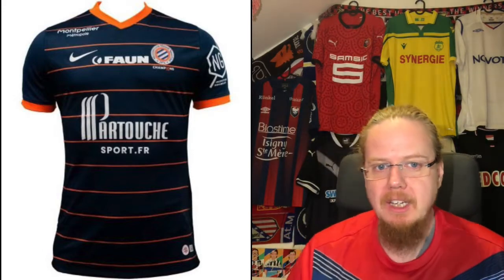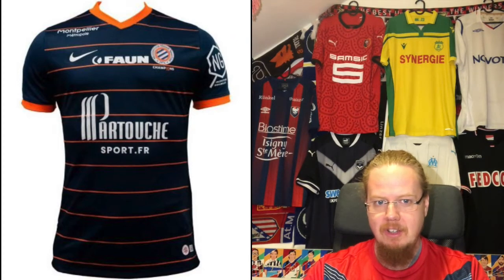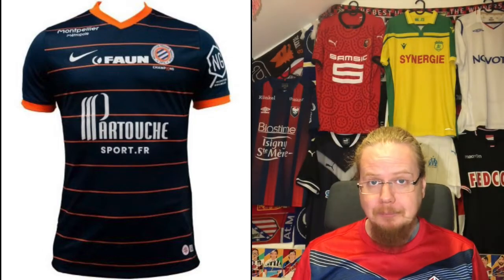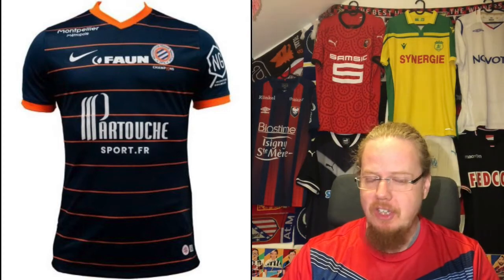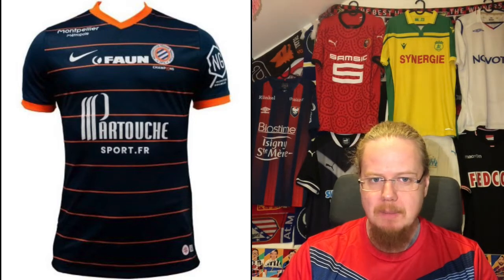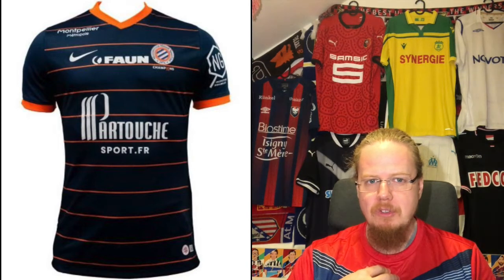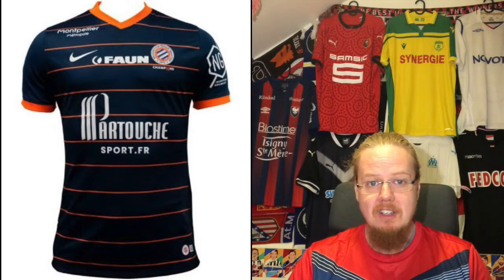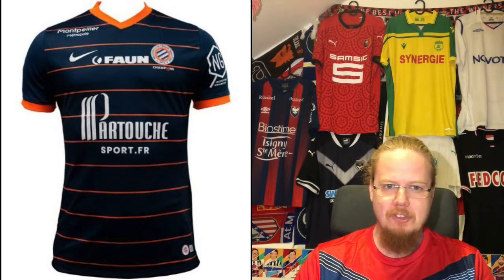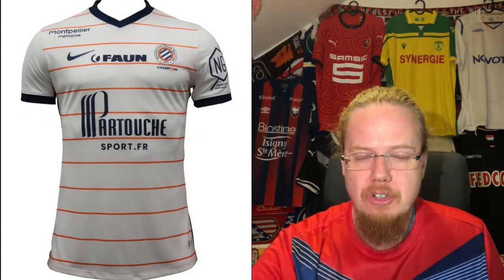Now south to Montpellier — a team whose color scheme I've always loved. Dark blue with orange, using a Nike template we already saw with Red Bull Salzburg in my Austrian review. This one looks better though — dark blue with orange is a very strong combination. Sponsors are a little bit of an issue: Partouche is fine, but there's Sport.fr on the bottom and a phone sponsor between the logos — it seems too cramped. Without sponsors I'd go nine, but with the placement I'm at seven. Still a good-looking multi-sponsor jersey.